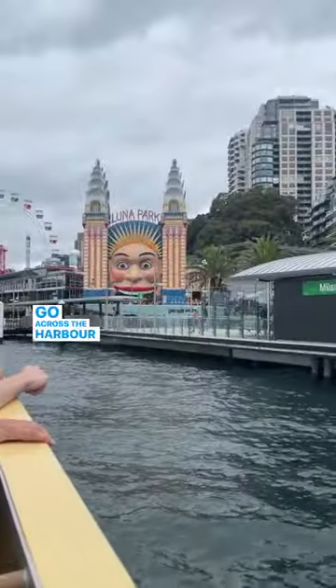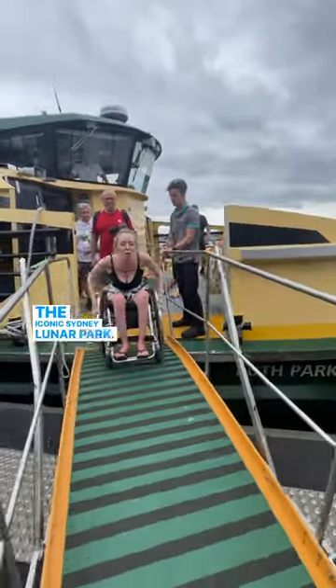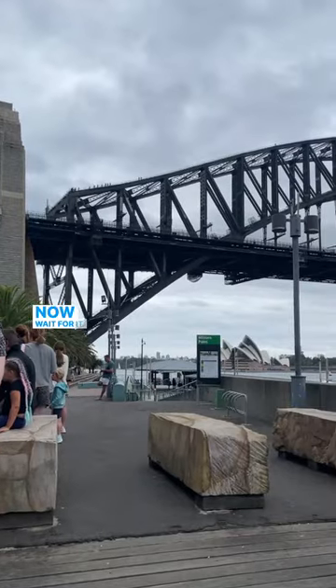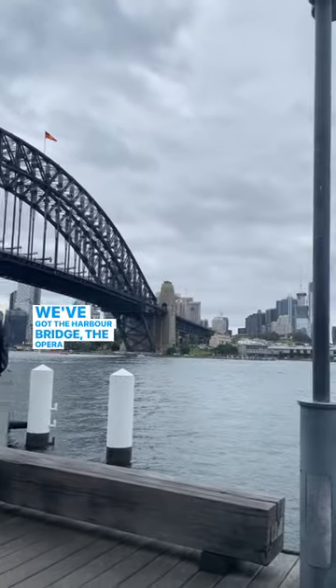Going across the harbour was beautiful, and we made our way to the iconic Sydney Luna Park. Getting off was nice and easy again as they had ramp access. Now wait for it — just take in that view. We've got the harbour bridge, the opera house.